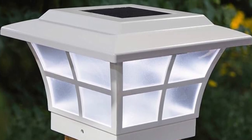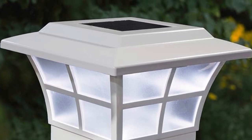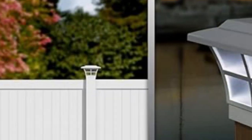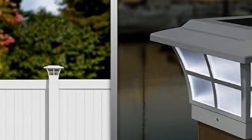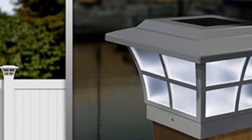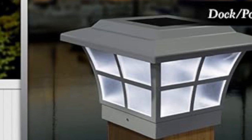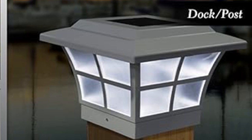Enjoy efficient lighting with 15 lumens for up to 12 hours nightly, automatically. Installation is simple, with easy steps provided. With Classy Caps' 20 years of expertise, trust in the quality and reliability of this product. Each cap includes two long-life NMHAA rechargeable batteries and fits perfectly over a 5-inch by 5-inch PVC post. Illuminate your outdoor space effortlessly with the Majestic Solar Post Cap.